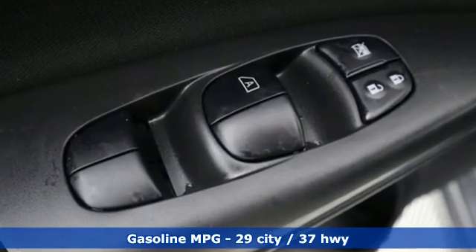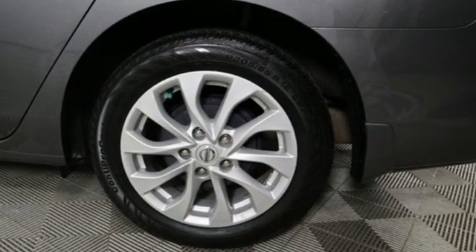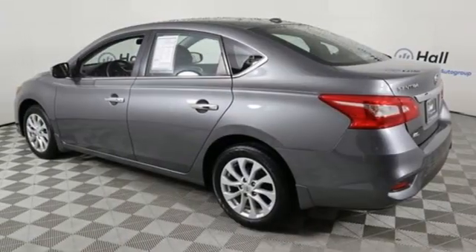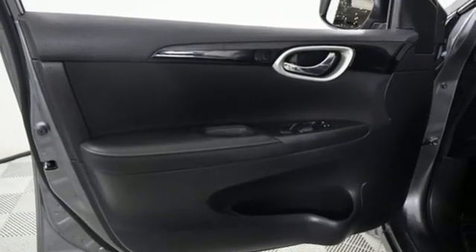AM-FM satellite radio. Doors and push-button start proximity key. Dual zone climate control. Wireless phone connectivity. Manual tilting steering column. Inline four-cylinder engine. Aluminum wheels. Gas pressurized shocks. And streaming audio.